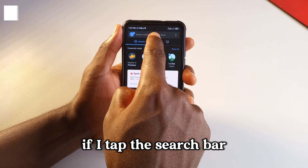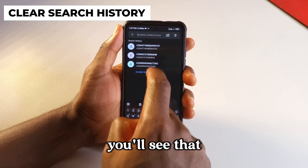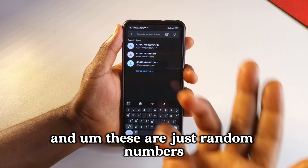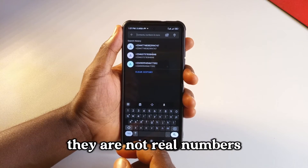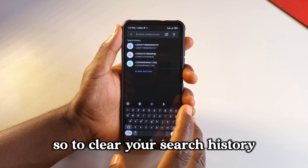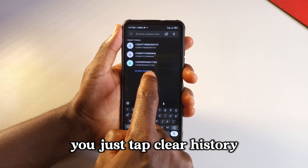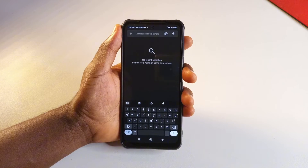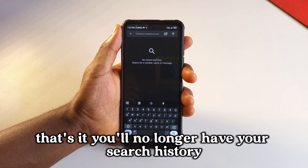If you tap the search bar, you'll see any searches you've done using the Truecaller app. To clear your search history, just tap clear history, then tap delete. You'll no longer have your search history saved.